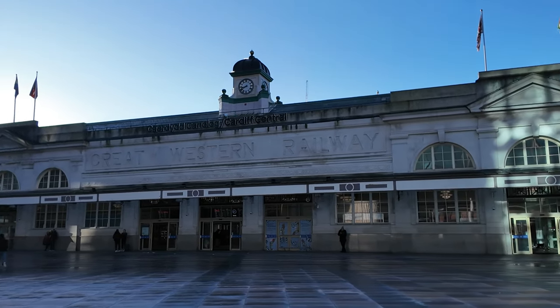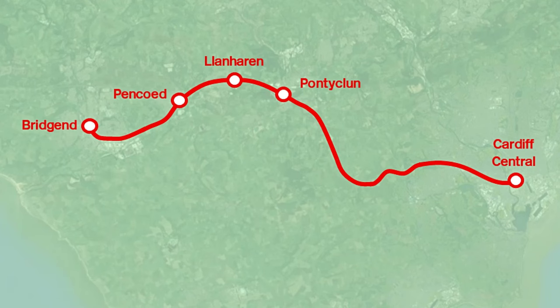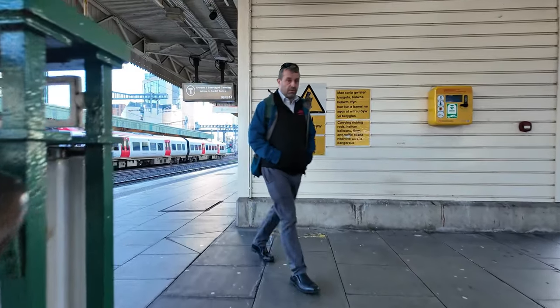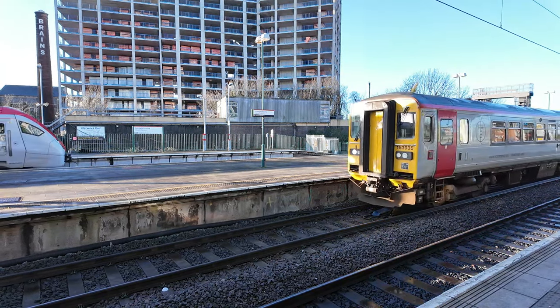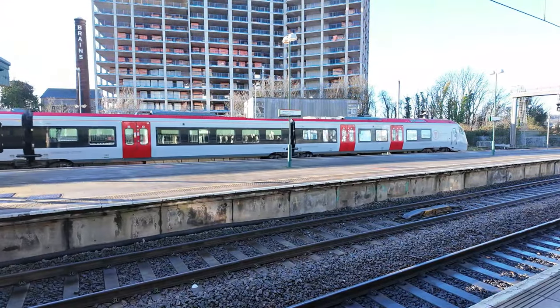You join me this morning outside Cardiff Central Station. Today's video is going to see me go to Bridgend, and then at Bridgend I'm going to turn around to visit the three stations between Bridgend and Cardiff Central. These three stations have similar histories with each other. I'm going to head into the railway station now and head for my train. You're now joining me on the platform at Cardiff Central Station waiting for my train.